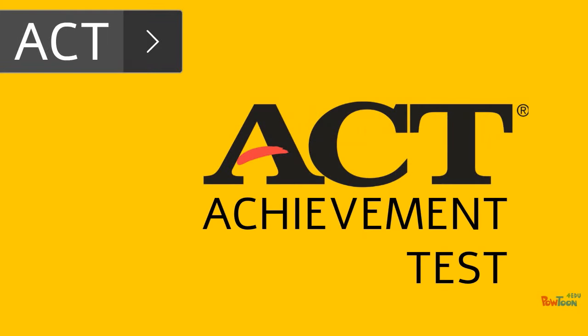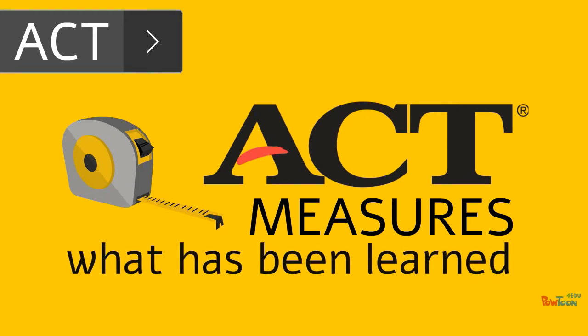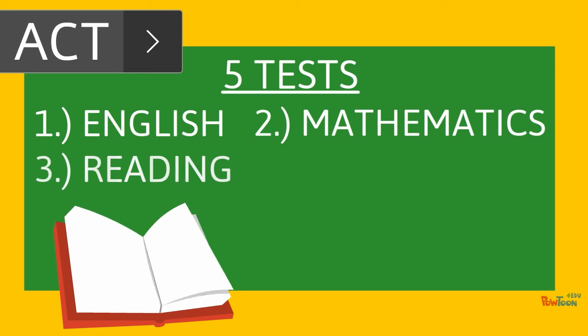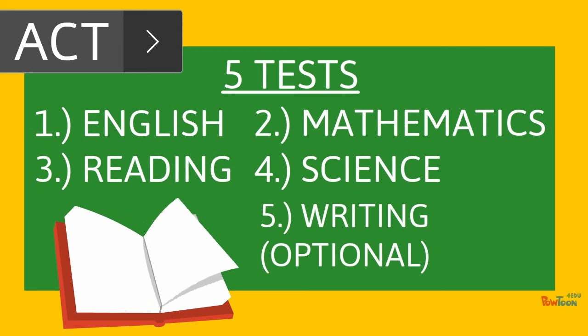ACT is an achievement test, measuring what a student has learned in school. It includes up to five components: English, mathematics, reading, science, and an optional writing test.